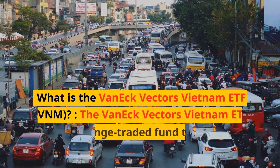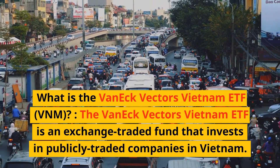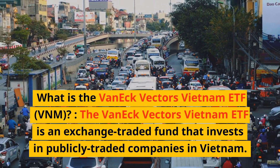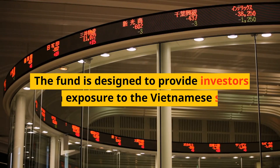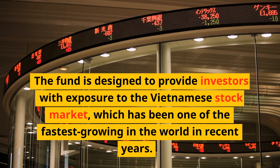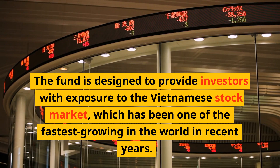What is the VanEck Vectors Vietnam ETF, VNM? The VanEck Vectors Vietnam ETF is an exchange-traded fund that invests in publicly traded companies in Vietnam. The fund is designed to provide investors with exposure to the Vietnamese stock market, which has been one of the fastest-growing in the world in recent years.